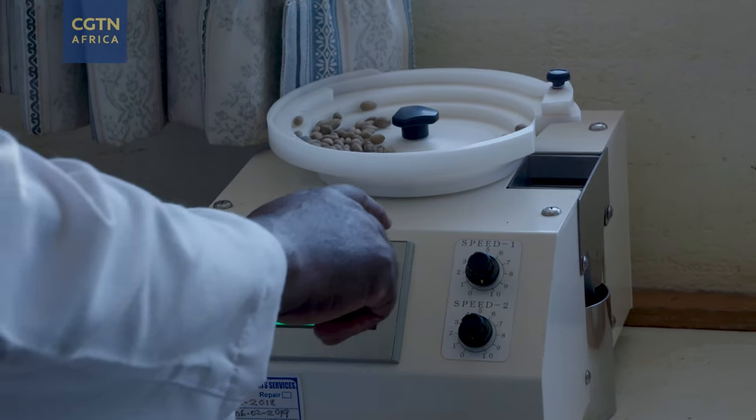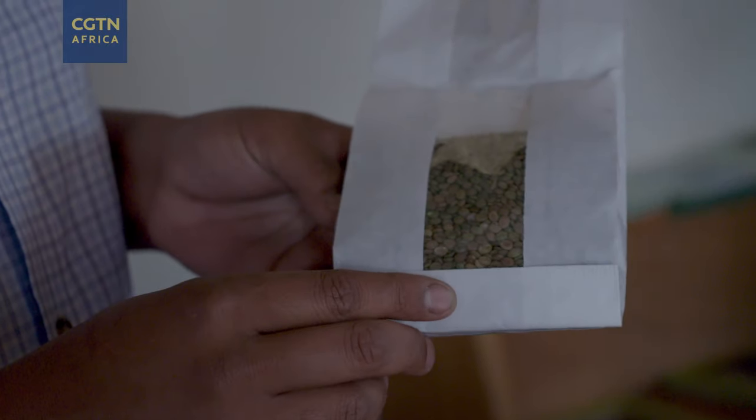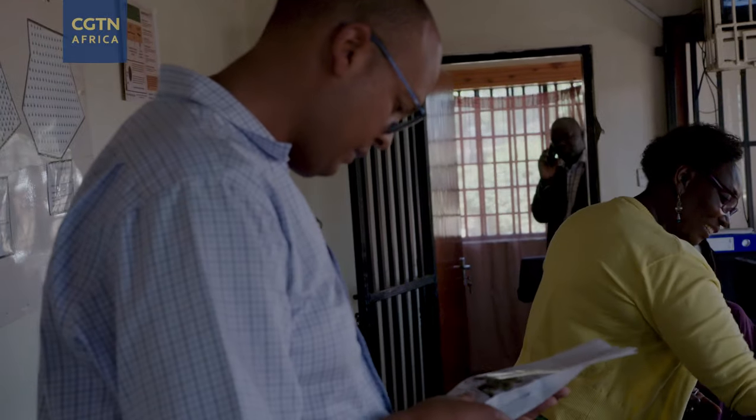I'm going to be getting a kilo of this particular one. This is a yellow fever tree, Naivasha thorn. This is one that grows very well in Nathi River, and our species choice is always: what are people cutting down for charcoal?